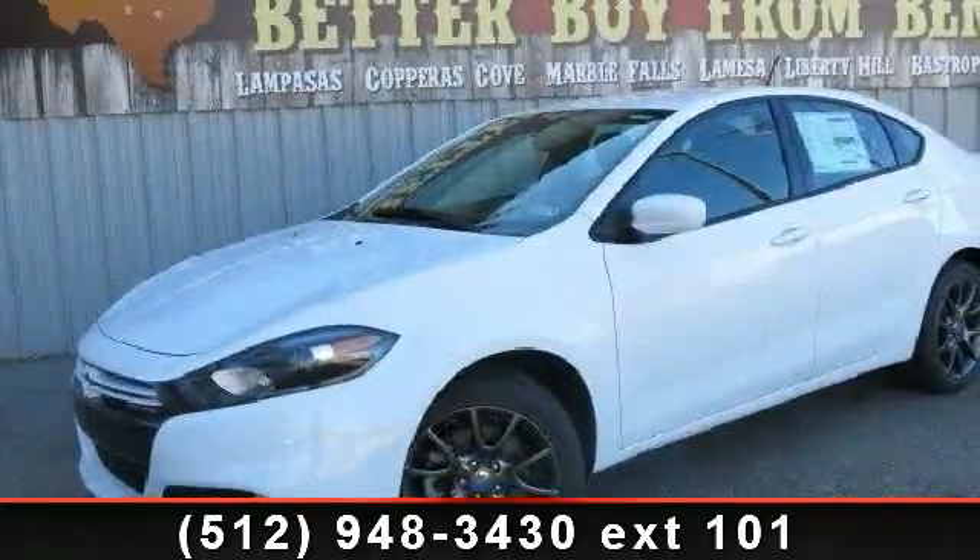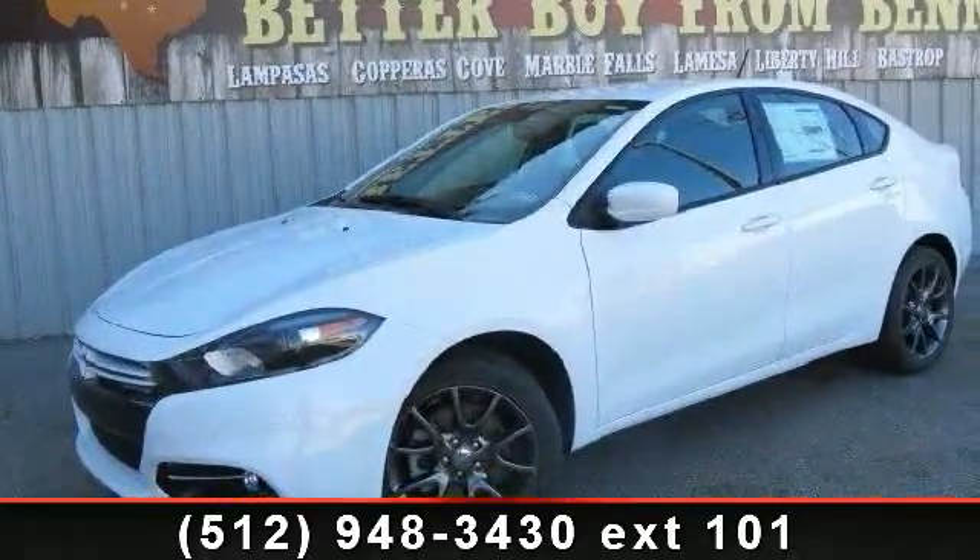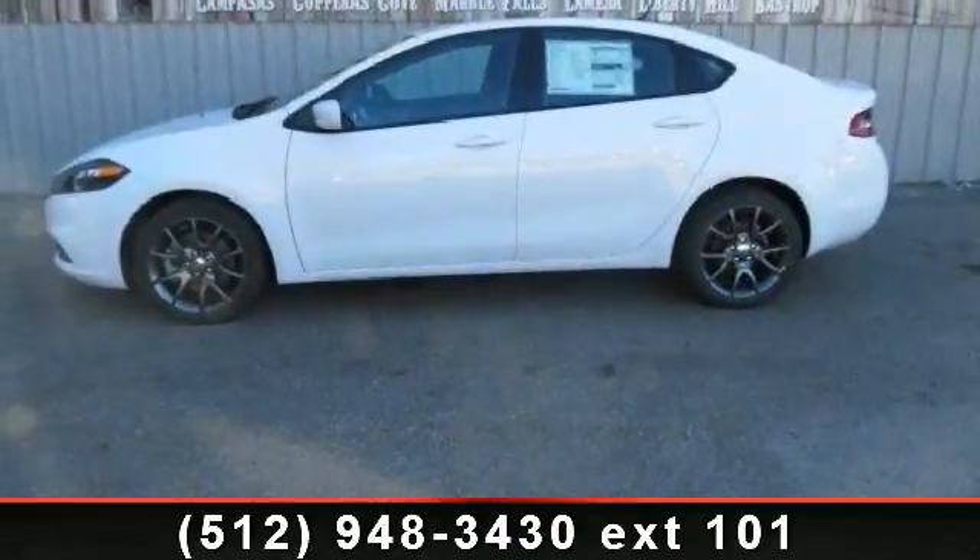Arrive in style with this 2013 Dodge Dart Rally. If you are looking for a first-rate auto, this one could be yours today.